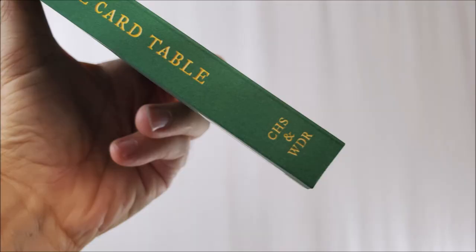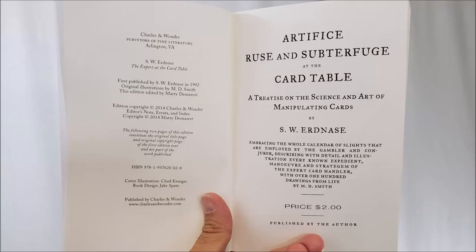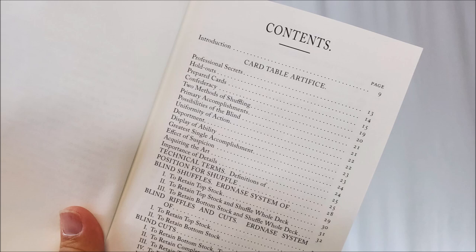The Expert at the Card Table was originally published under the title Artifice, Ruse, and Subterfuge at the Card Table. It was published in 1902 by S.W. Erdnase. The Expert at the Card Table is considered the bible of card technique, one of the most extensive books on sleight of hand, and its contents are just as relevant today as they were over a century ago.